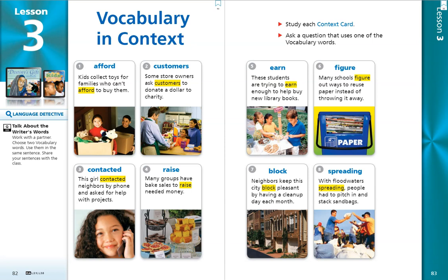Hi 3rd graders! Welcome to Vocabulary in Context Cards for Journey's Lesson 3, Destiny's Gift.